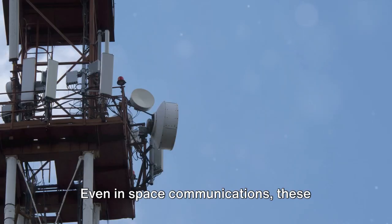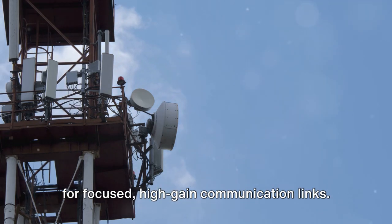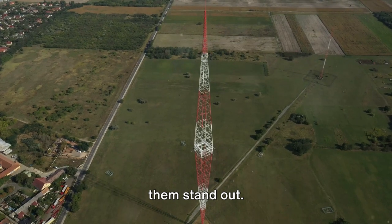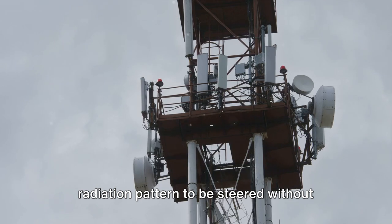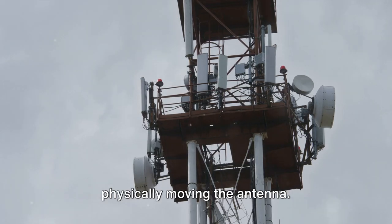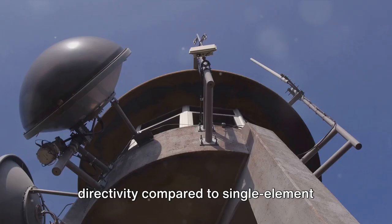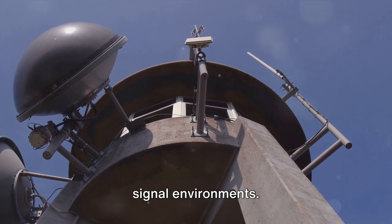Even in space communications, these antennas are employed in satellite systems for focused, high-gain communication links. Their key characteristics are what make them stand out. Beam steering, for instance, allows the direction of the main lobe of the radiation pattern to be steered without physically moving the antenna. They also offer higher gain and directivity compared to single-element antennas, and are adaptable to changing signal environments.